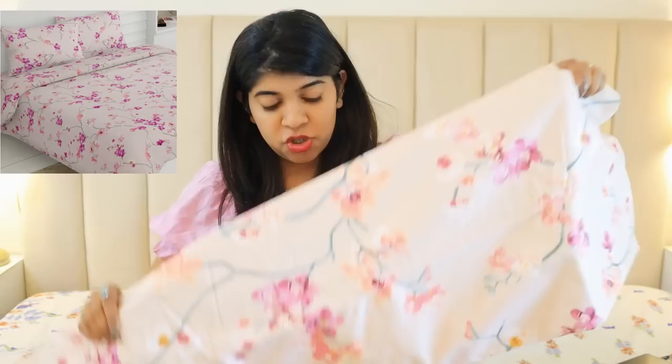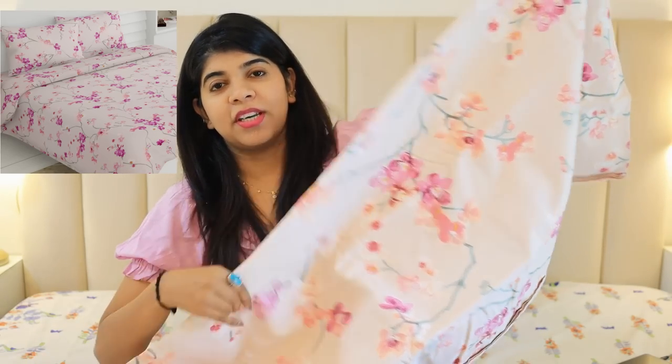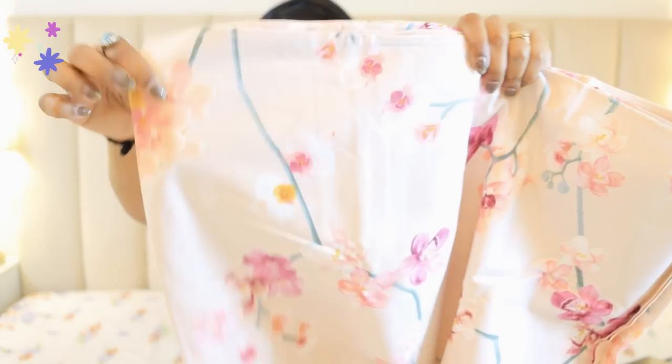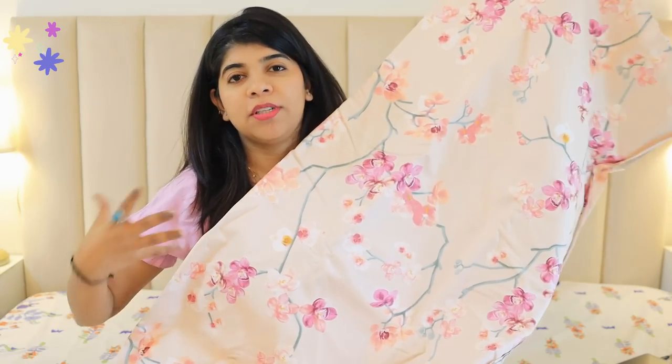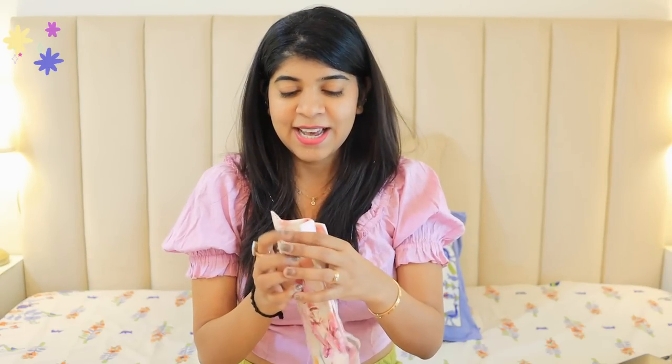Moving on to the next bed sheet — this one has a very sweet pink and cherry blossom type design. It was looking very good. This is also from Paws and Kinder, so definitely the quality will be very good. It is an off-pink base with pink cherry blossom prints on it. It looks very good and gives great summer vibes. The colors are vibrant yet subtle, and it really makes the bedroom pop and look good.